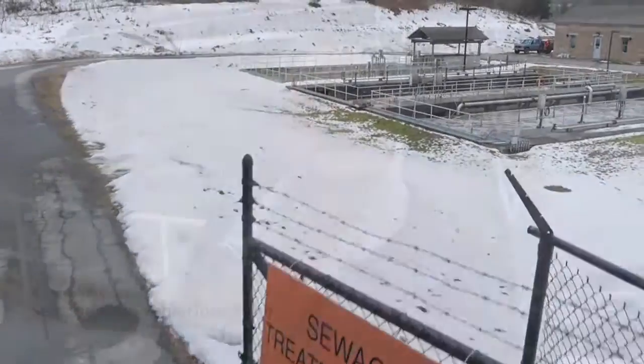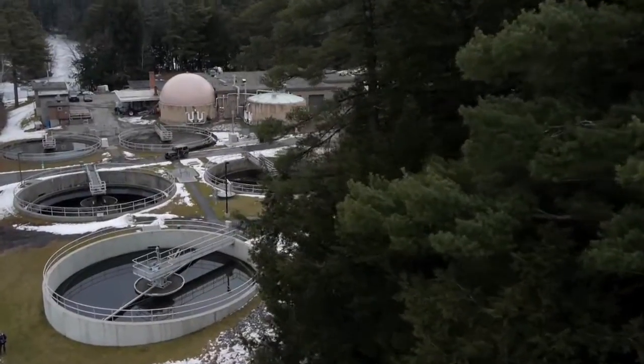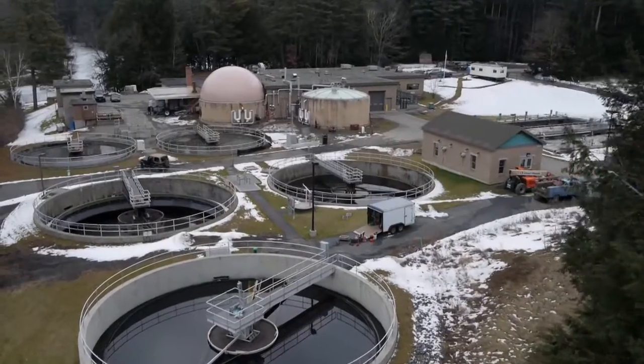We're here at a sewage treatment facility. The tank behind me contains wastewater that has harmful bacteria, viruses, heavy metals, and chemicals, and by all means can be considered one of the most dangerous drinking water sources in the world. I've never known anyone to drink from this water. This is about the nastiest stuff you could consume.